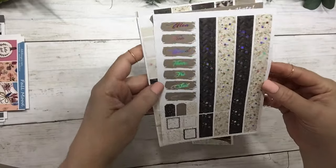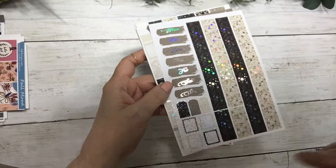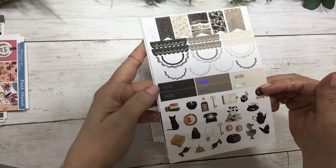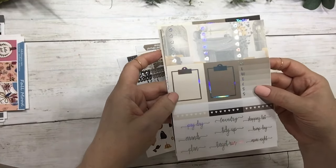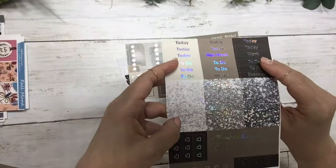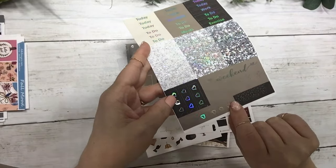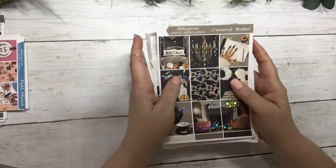Your date covers, washi, and layering pieces. Your half boxes, quarter boxes, fancy labels, flags, scallops, work labels, deco, three heart checklists, sidebar clipboards, habit trackers, and script. Then your script headers, glitter headers, weekend banner, page flags, and checklist flags. Crescent Hotel is in silver hollow foil.